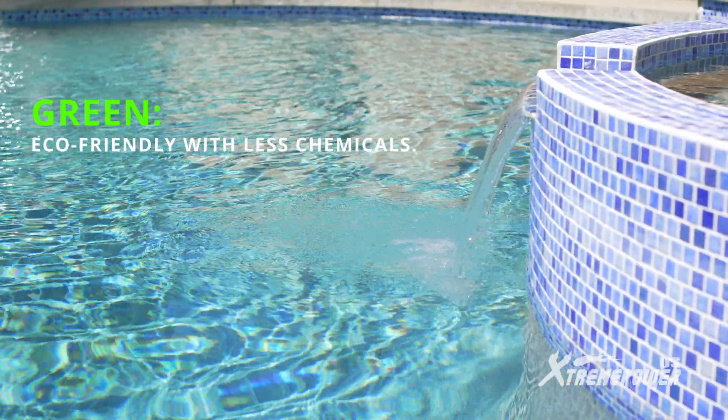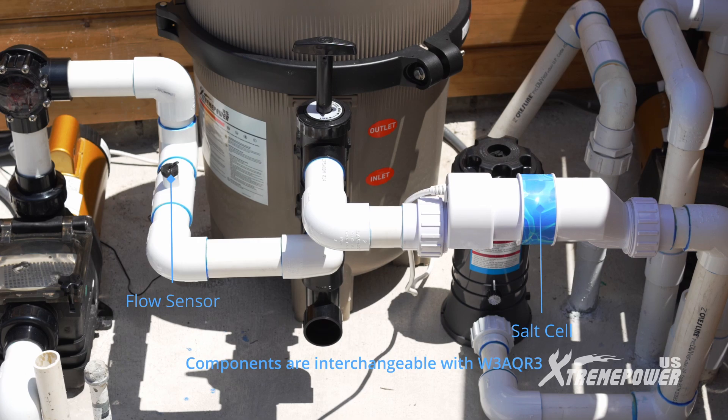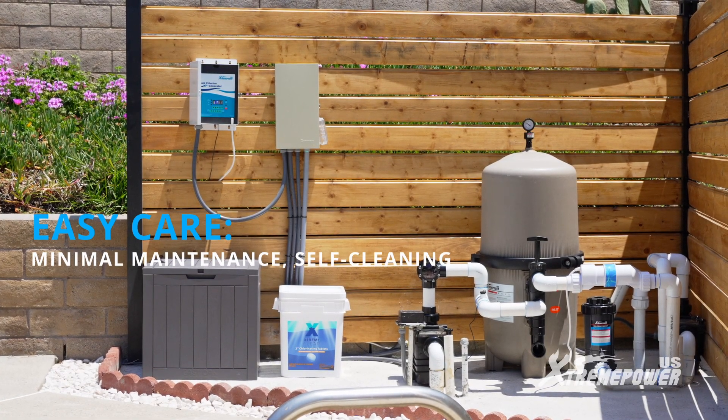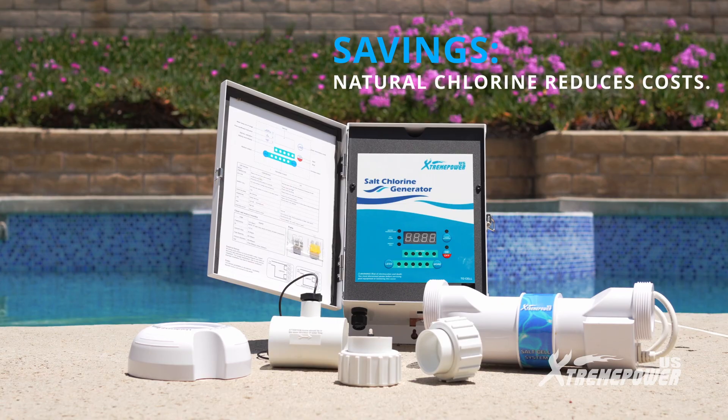Eco-friendly and efficient, it uses fewer chemicals, making it a greener choice for your home. With minimal maintenance and a self-cleaning design, pool care has never been easier. Enjoy significant savings with natural chlorine that reduces overall costs.